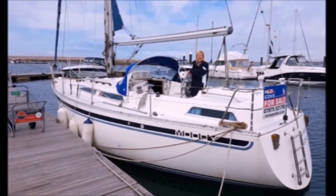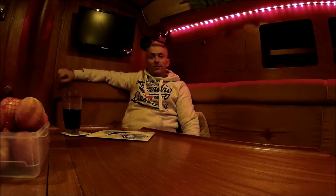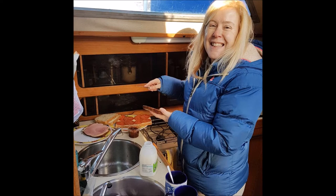We are now the proud owners of a Moody 34. It's end of January 2017. I've been down here nearly a week and got absolutely loads done. Jules was down for the first two days but it was just too cold for her so she's gone home. She's actually coming to collect me tomorrow.